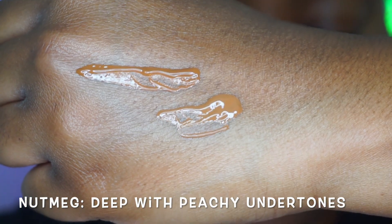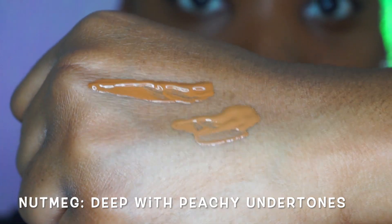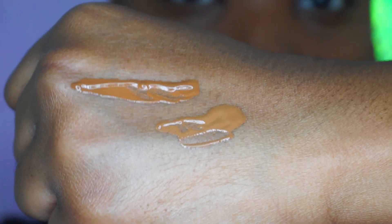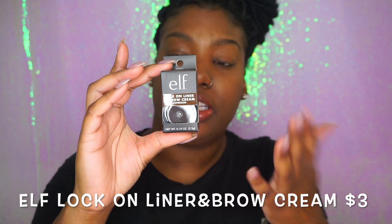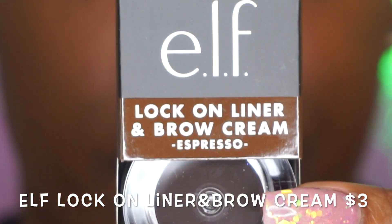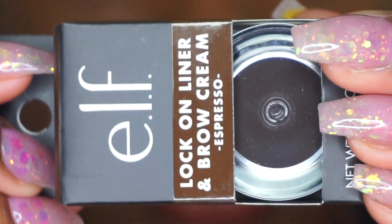I don't think I have peachy undertones, but when I tried it in the car it read more warm, so I feel like they should have used the term 'warm' or 'red' versus 'peachy.' I also picked up this pomade from the makeup group's recommendation — it was three dollars. I got espresso since that was the darkest shade available, and it comes in this little jar.